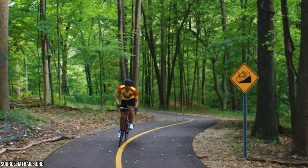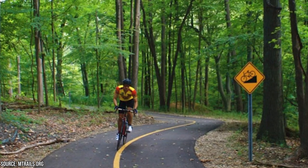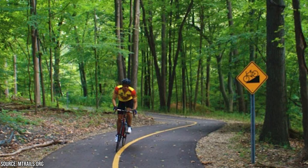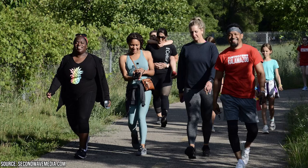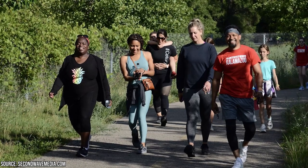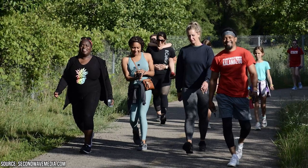The Kalamazoo River Valley Trail caters to a wide range of outdoor activities. Whether you prefer walking, jogging, biking, rollerblading, or even cross-country skiing in the winter, there's something for everyone. With its well-maintained paved surfaces and minimal grade changes, the trail provides a safe and enjoyable experience for everyone.